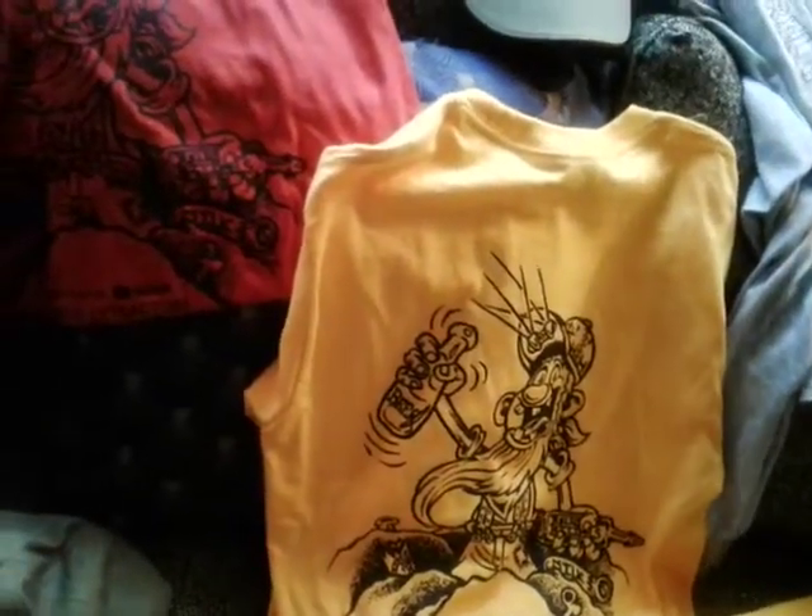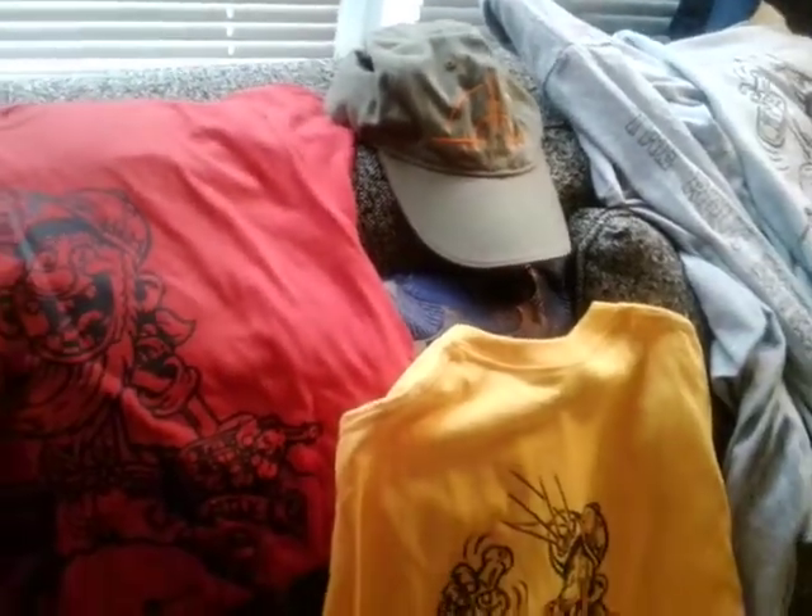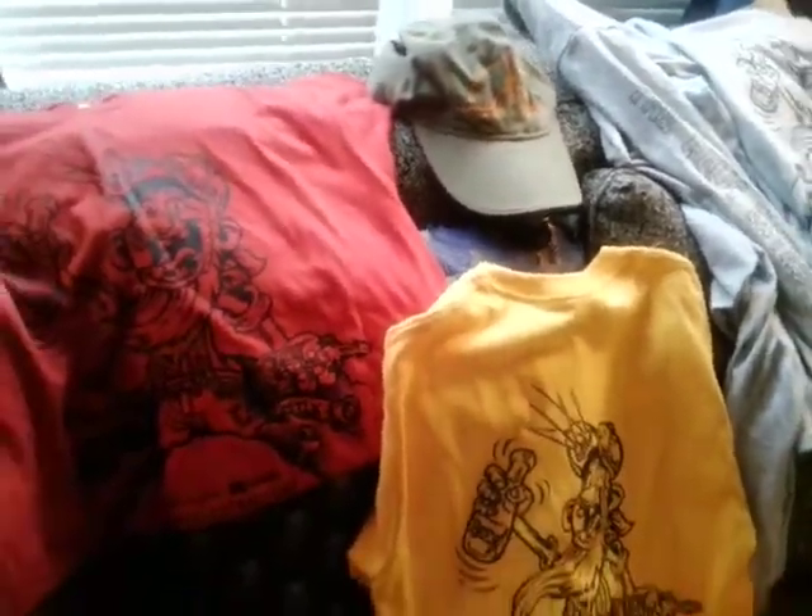We only have two of our Relic Extractor hats left, and those are the ones that have the LED lights on them. If anybody is interested, we only have two left. We have more on order but they have to come in and then be embroidered, so if anybody's interested I'm going to give you the prices right now.